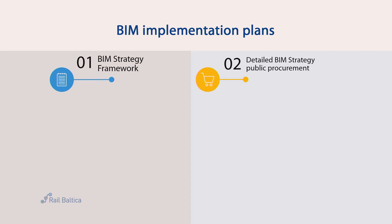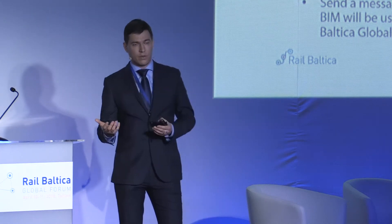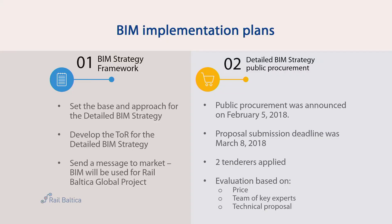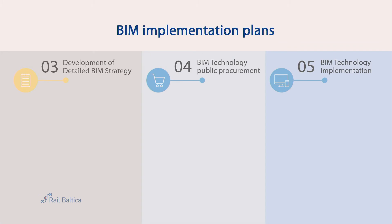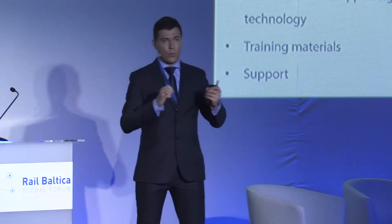The BIM strategy framework is a base and approach for the detailed BIM strategy. We developed terms of reference and sent a message to the market that if you want to work with us, you will have to work using BIM. We had two applicants and the contract is to be signed very soon. The detailed BIM strategy includes BIM and CAD manuals, standards, level of information, level of detail, level of development, tables, collaboration processes, classification systems, and roles and responsibilities — who will do what at what time.